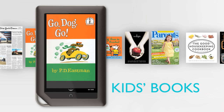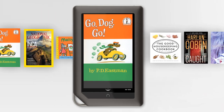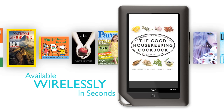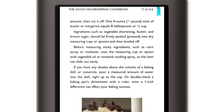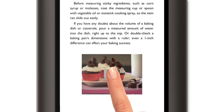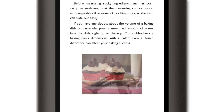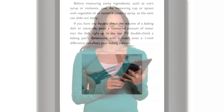Nook Color can take advantage of exciting new features enhancing many books, including fascinating videos and interactivity. Take cookbooks — with Nook Color, I can read a recipe and watch a video on how to create that dessert I've always wanted to make. Chocolate curls can turn simple baked goods into something special. I'll definitely be turning to this for my next dinner party.